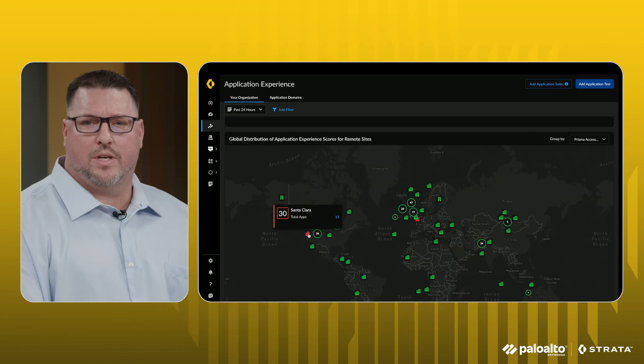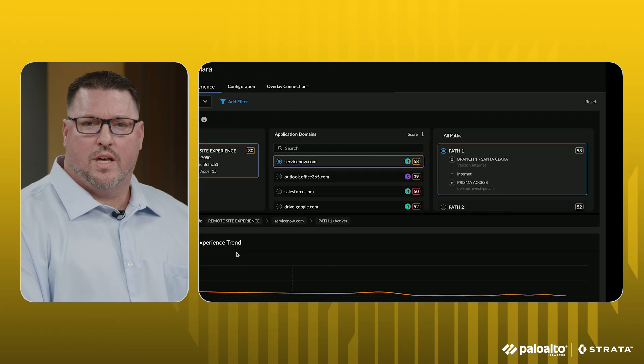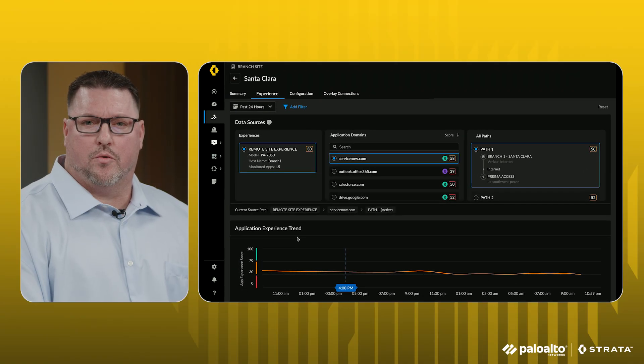At the Santa Clara branch, we can analyze the exact NGFW model, the monitored applications, and performance metrics for all paths taken from SD-WAN. Since ADEM is natively deployed within our SD-WAN software stack, we automatically detect all paths taken and analyze their experience. For a specific path, we detect the exact circuit taken — in this case Verizon — as well as the Prisma Access node used before reaching the application. The same visibility extends to all SD-WAN paths.